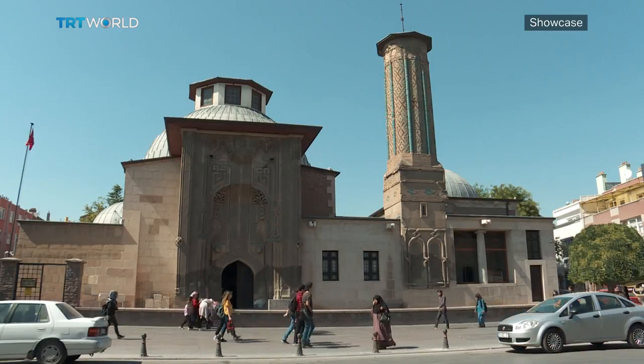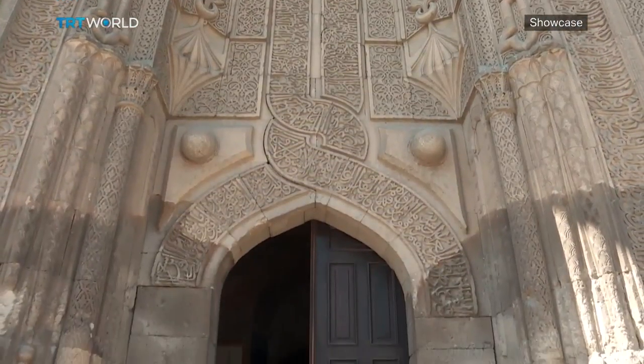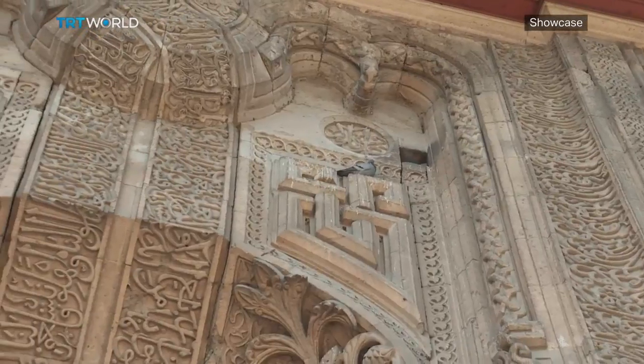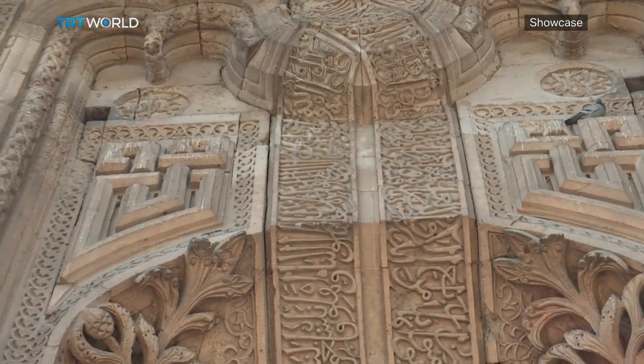This brings us to our second stop, Inja Minaret Madrasa, now also a museum. Its masterpiece is the Grand Entrance, embossed with calligraphy and providing the best example of Seljuk craftsmanship.